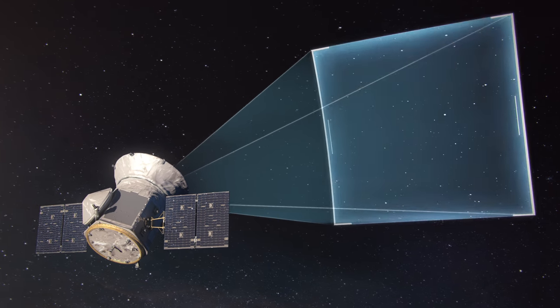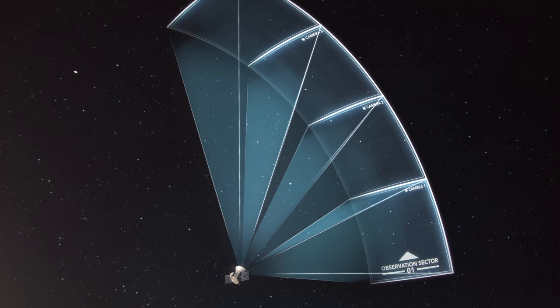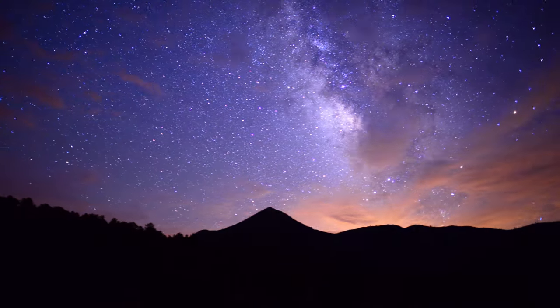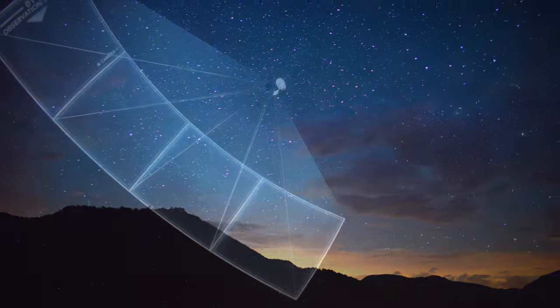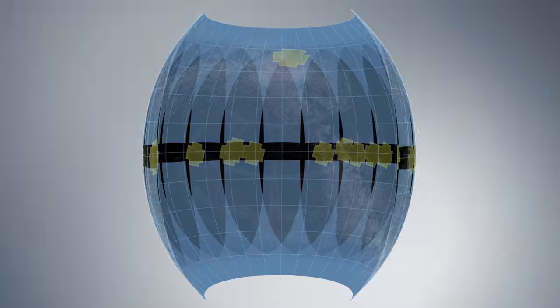Each of TESS's cameras has a 16.8 megapixel sensor, covering a 24-degree square — large enough to contain an entire constellation. TESS has four of these cameras arranged to view a vertical strip of the sky called an observation sector. The coverage of the TESS cameras is unprecedented in terms of the amount of sky they can see at any given time, enclosing essentially all of the bright nearby stars. TESS will watch each observation sector for about 27 days before rotating to the next one, covering first the south and then the north.